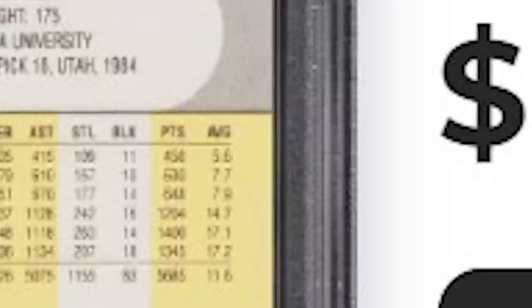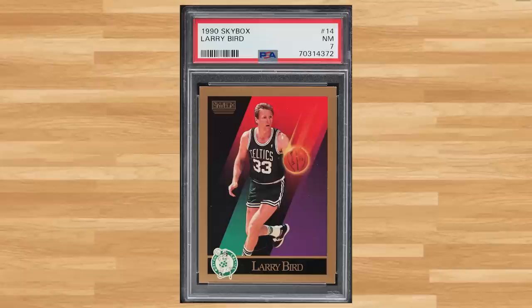I believe this was one of only two John Stockton cards I ran across in this weekly auction, with this 1990 Fleer, card number 189 — a PSA 9 that sold for $8.40. For a bargain bin Larry Bird, we get his 1990 Skybox, card number 14 — a PSA 7 that sold for $8.40.